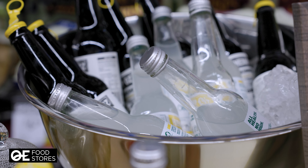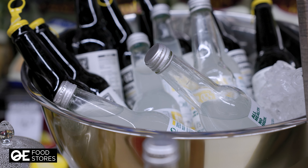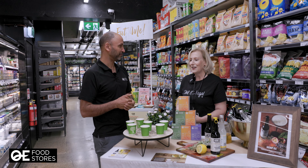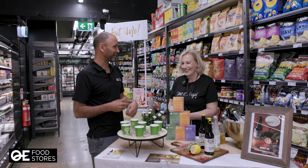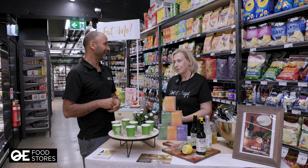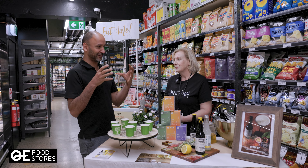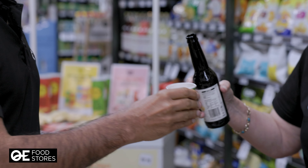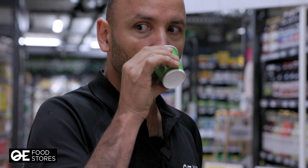Thank you, Catherine, for sharing all these wonderful benefits of hemp kombucha and the teas, and thank you for bringing this product to Kiwi Foods and for creating all these products. I love when people create a product because of their personal health issues, and they come up with something that they think might serve a greater purpose out there in the community. As a company, this is all about health and wellness.